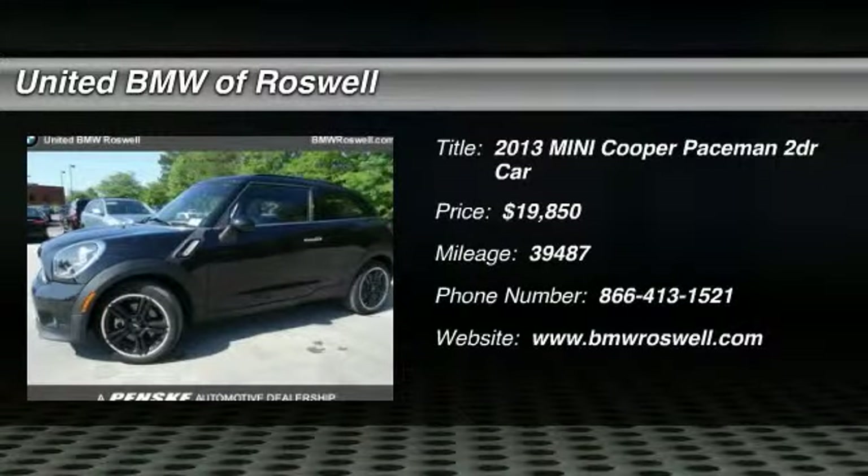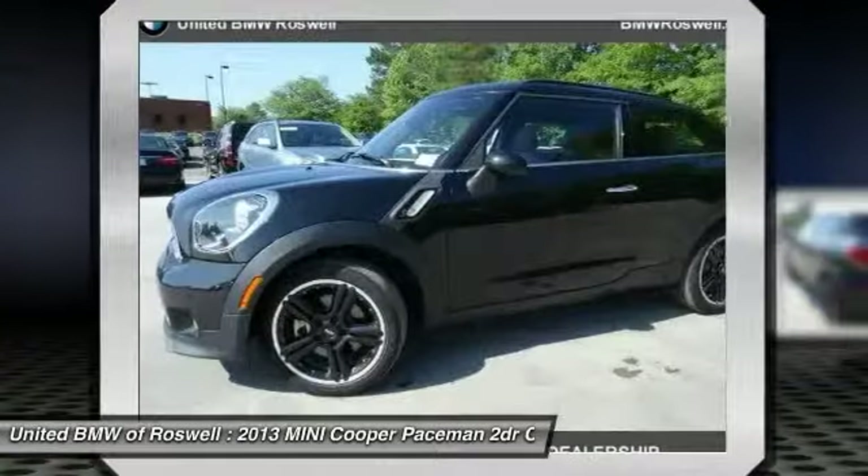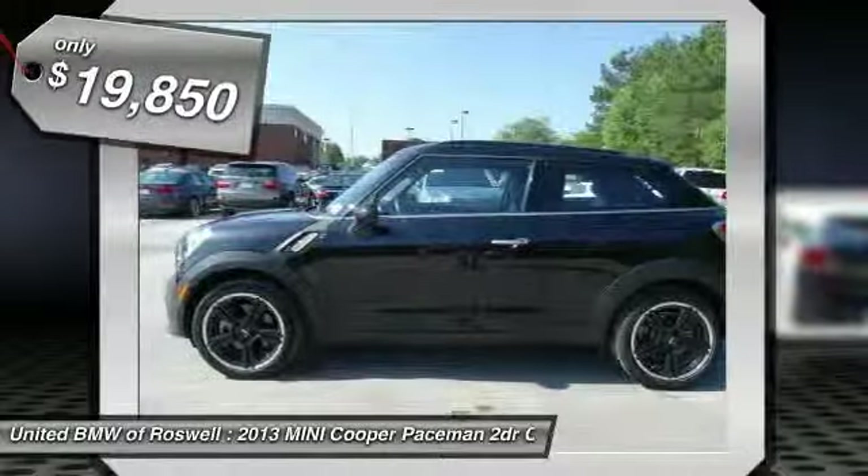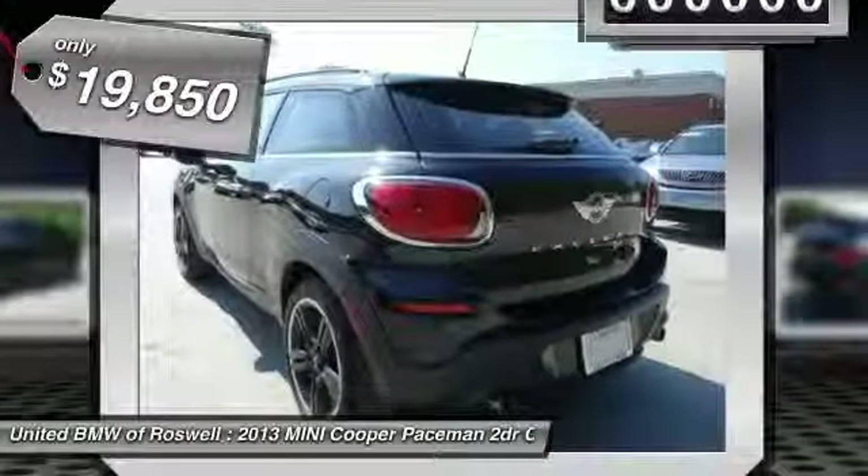The 2013 Mini Cooper. Agile handling and quick, precise steering make the Mini Cooper lots of fun to drive. The cabin is roomy with plenty of front legroom and is priced below $20,000.